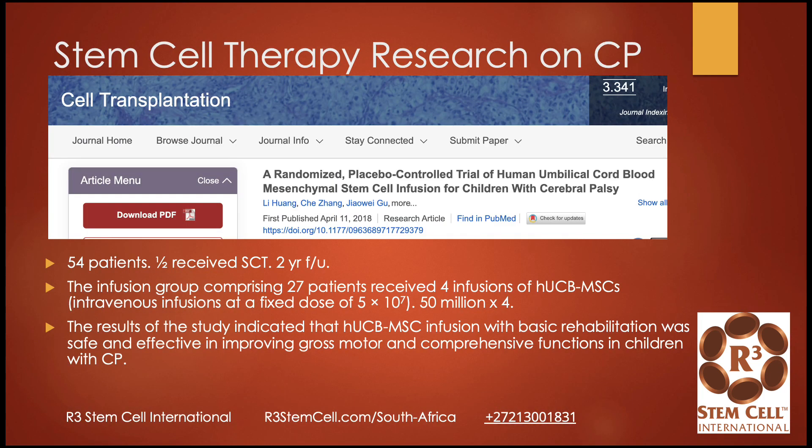A 2018 study looked at 54 patients who were randomized — half received stem cell therapy — and were followed up for two years. They received four intravenous infusions at a fixed dose of 50 million stem cells each, approximately monthly. For a 20-kilogram child, that's over two million stem cells per kilogram times four — a good number. The results indicated that umbilical cord blood and mesenchymal stem cell infusion, along with basic rehab, was safe and effective in improving gross motor and comprehensive functions in children with CP. The kids were able to walk better and had improved balance.